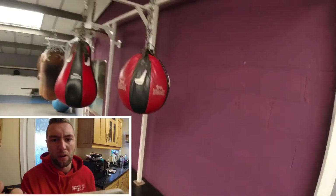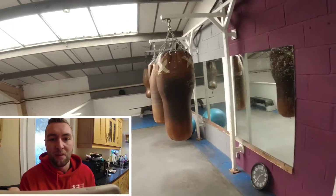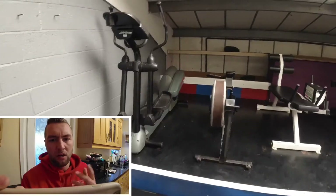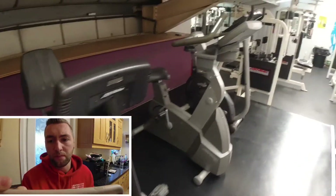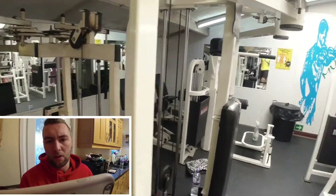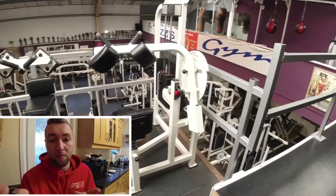Upstairs there's also a bit of a boxing area with random bits and pieces — loads of different bags, heavy bags, a speed bag, quite a few other things. And then a little more cardio machines at the top. Upstairs also has an arm machine and leg machine, which is good for anyone wanting to grow the glutes.